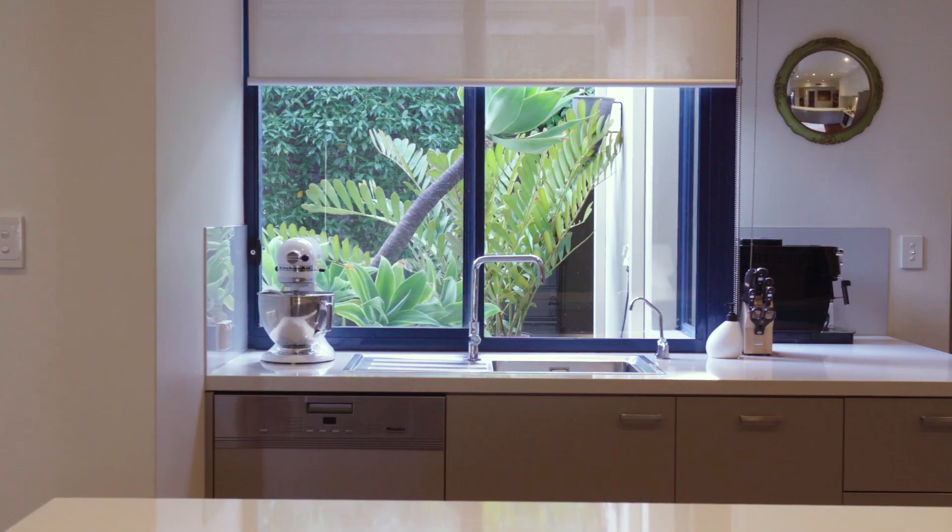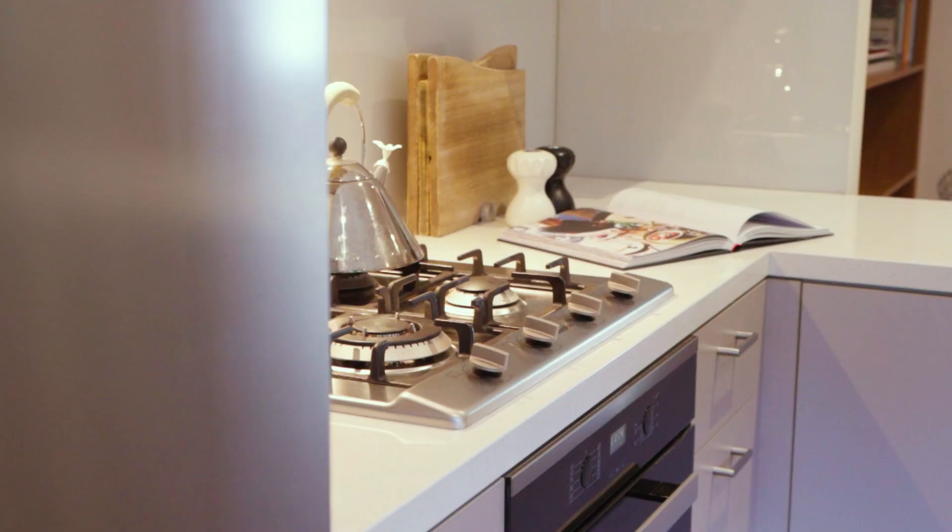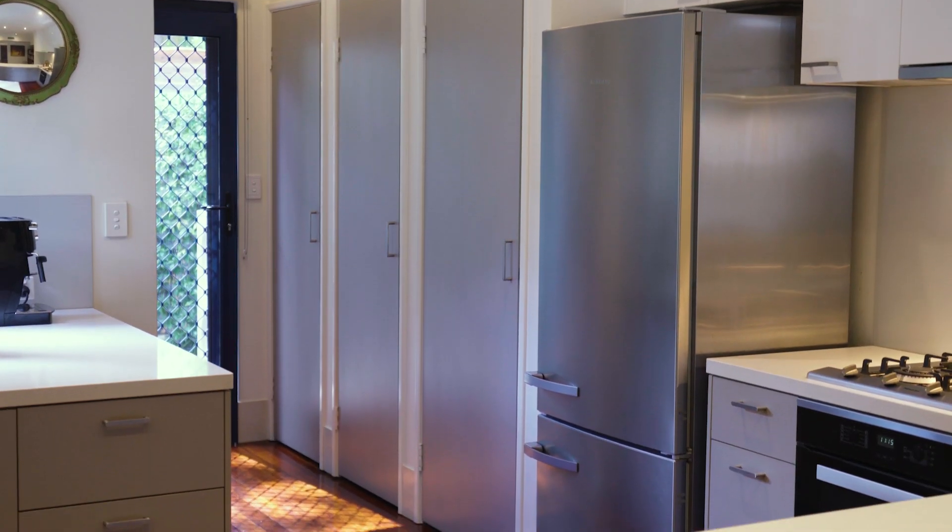Drenched in natural light, the north-facing kitchen boasts stone benchtops and a suite of quality appliances with plenty of storage.